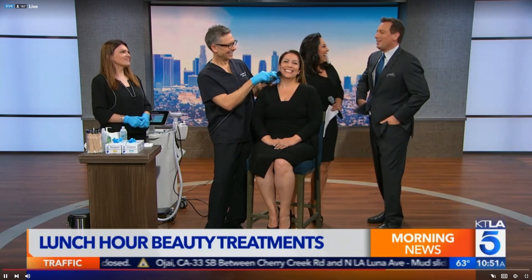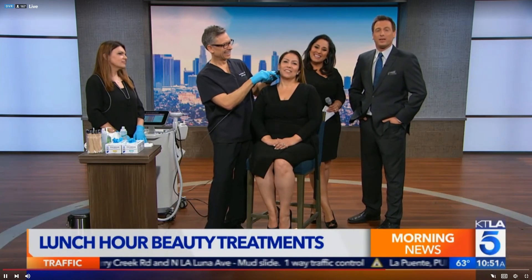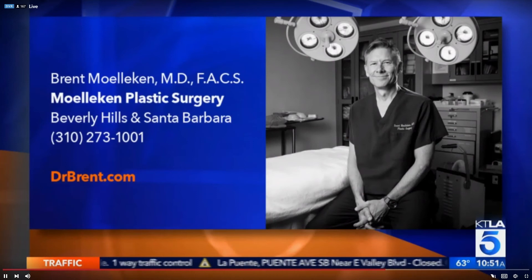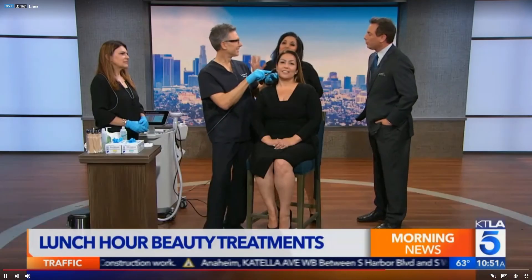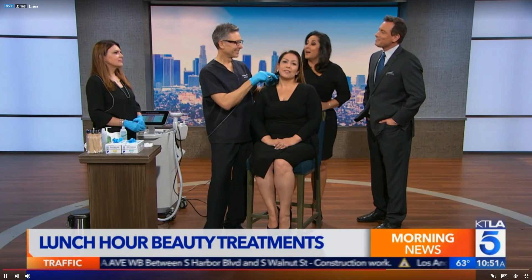If you're curious and want to learn more or get this done on a lunch hour, here's the information: Dr. Brent Mulliken is in Beverly Hills and Santa Barbara. The website is drbrent.com. And not to brag, but he was recently honored as a Super Doctor and Top Doctor — he's the man!